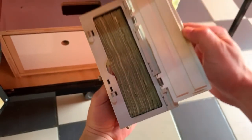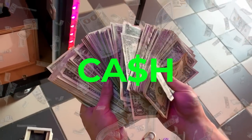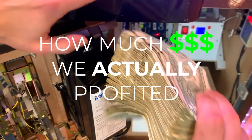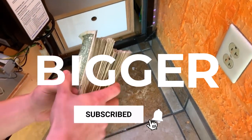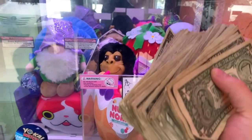What's up guys? In this video we're going to show you how much money claw machines actually make, including some of our biggest cash collections from our claw machines, how much we actually profited, and more. Be sure to stick around until the end because these claw machine collections will get bigger and bigger as we go along — you won't want to miss out on these huge cash pools.